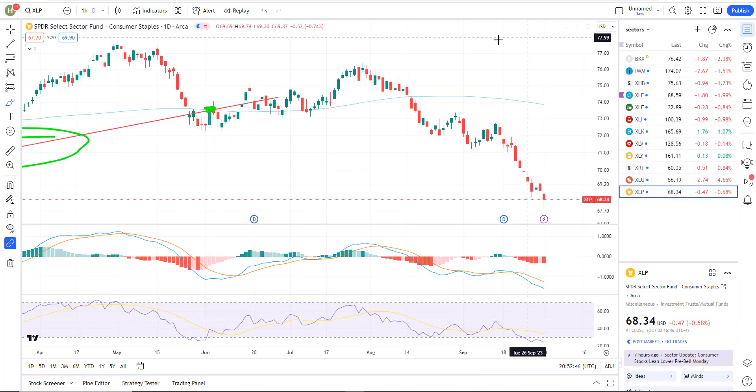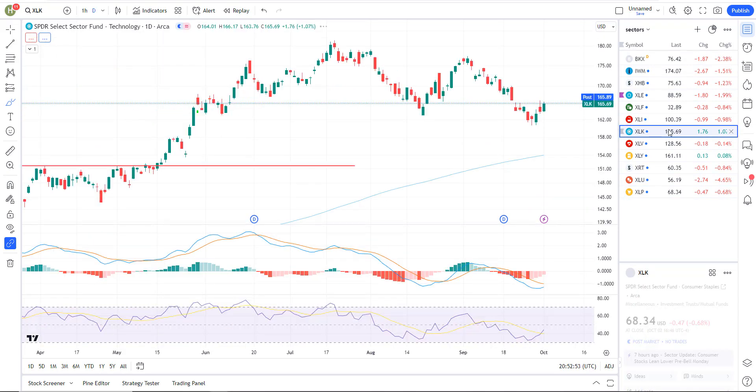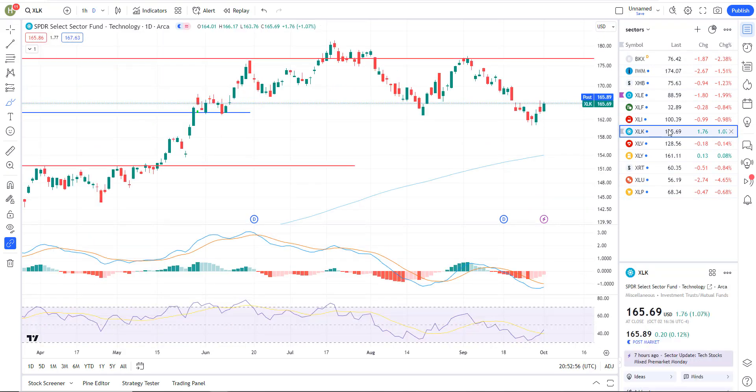Looking at my sectors, they're pretty much all down. The only thing that was up today was tech, and if you really narrow it down to which stocks in tech were up, we're talking about the magnificent seven — roughly seven stocks were catching a bid while the rest of the market was getting smoked down quite a bit. A big divergence there. Interest rate sensitive things such as utilities were just down about four and a half percent — that's a huge move. It's showing that there is quite a bit of selling going on.